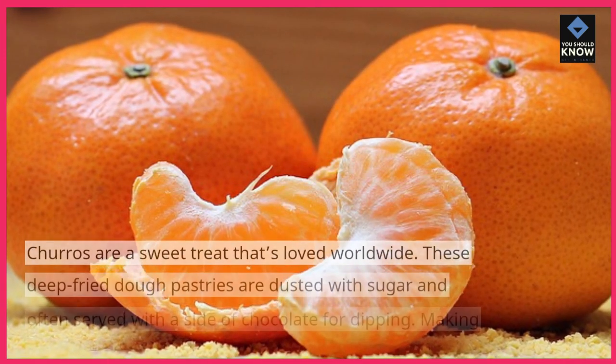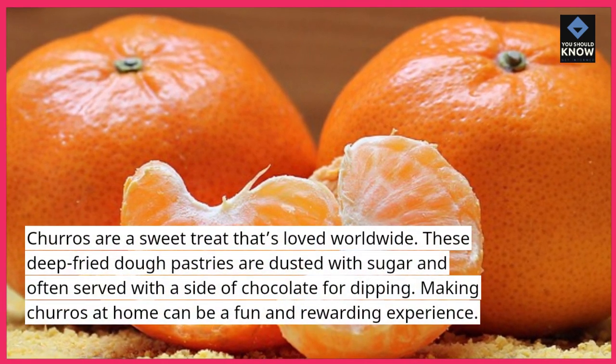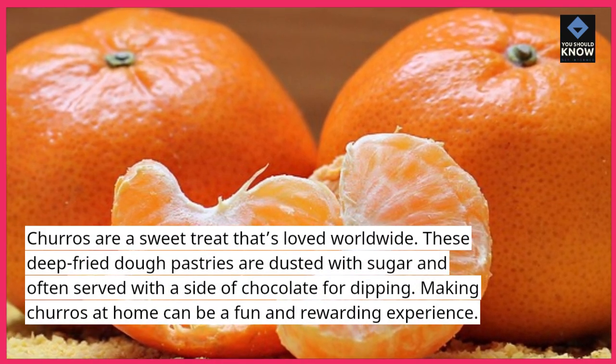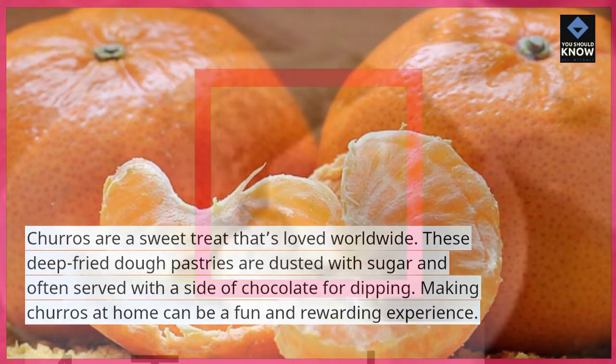3. Churros. Churros are a sweet treat that's loved worldwide. These deep-fried dough pastries are dusted with sugar and often served with a side of chocolate for dipping. Making churros at home can be a fun and rewarding experience.